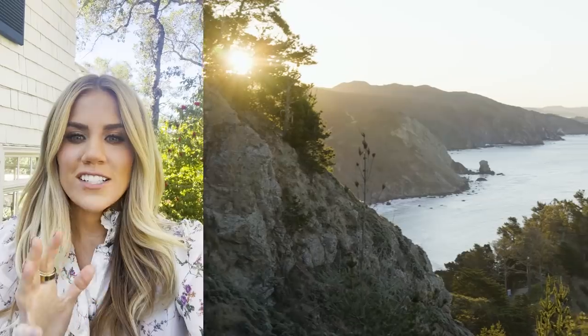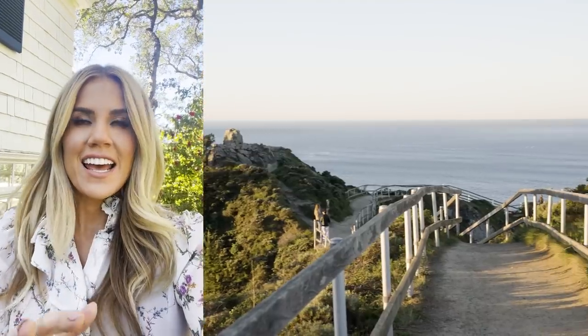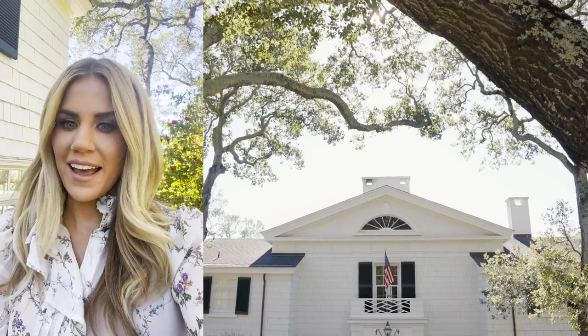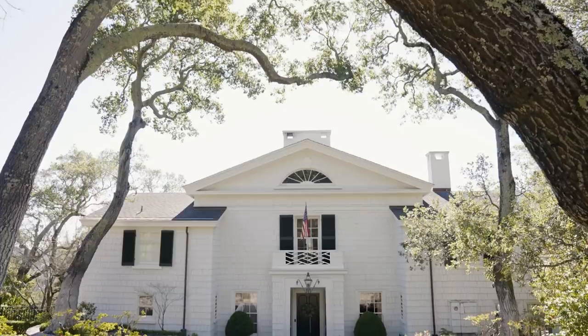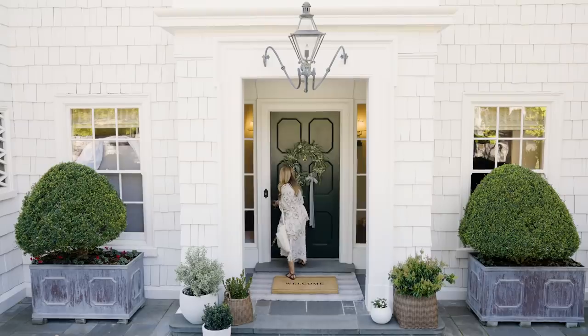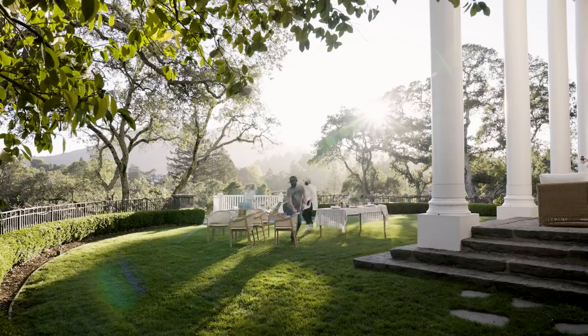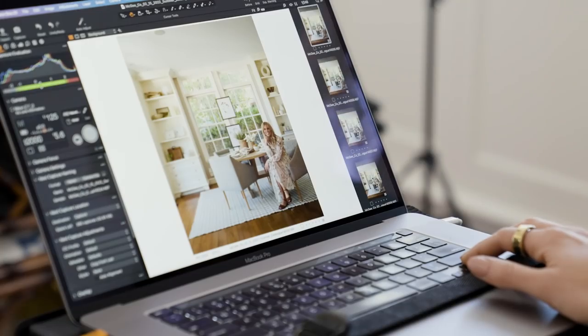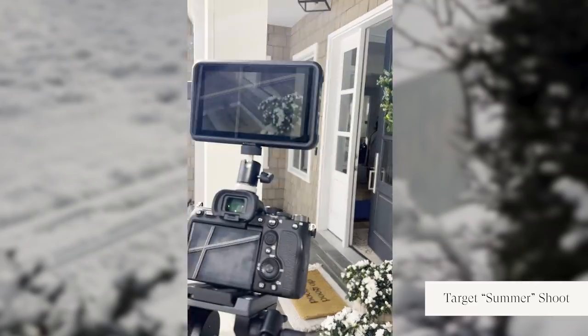I just got to our summer catalog shoot and the home is incredible, the property is amazing, and the setup is looking so good. I'm glad it's not freezing cold — when I landed I was really nervous, especially after the last shoot at the Target shoot.